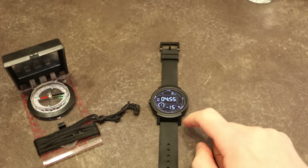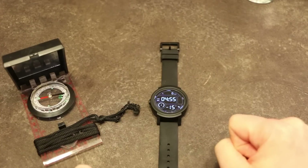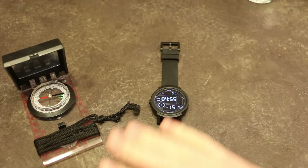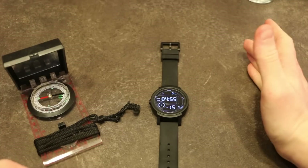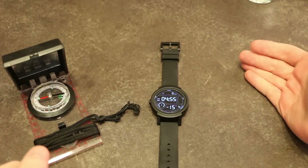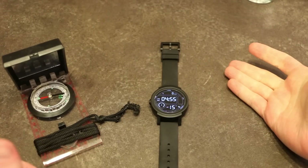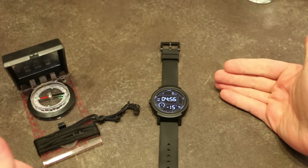Just a quick update on the TicWatch. I recently had the opportunity to use the navigation feature. I made a long trip pretty much across the city I live in — the trip took about half an hour and I traveled around 30 kilometers. I set up the trip and the watch worked quite well, using about eight percent of the battery.